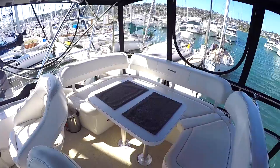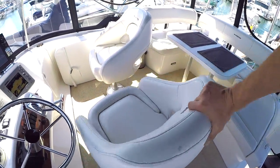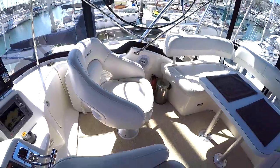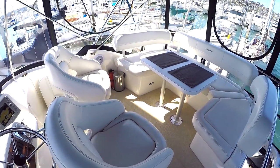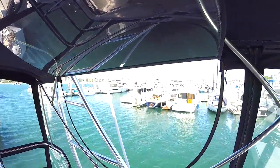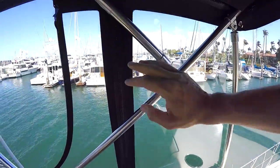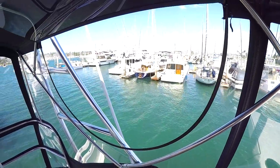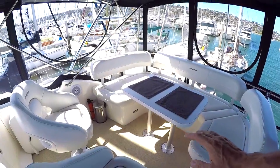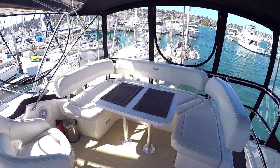Great seating area aft of the helm. These helm chairs you can spin around, and now you've got a really neat conversation area for entertaining up here with a great view all the way around. You can see it has all the great Strataglass and all of it's in great shape. There's a little crazing on this panel because it faces the sun, but nothing to worry about — the stitching and zippers all look really good. Also, this table here will go down and there's a cushion that goes on top, making another bed or a really cool lounging area.